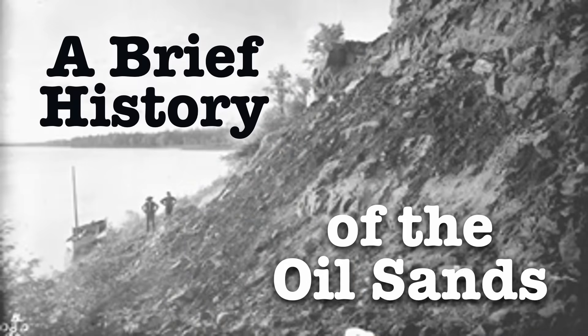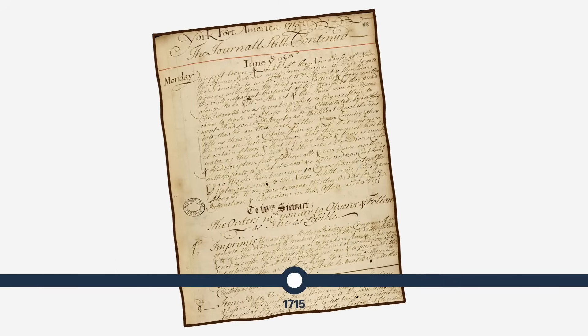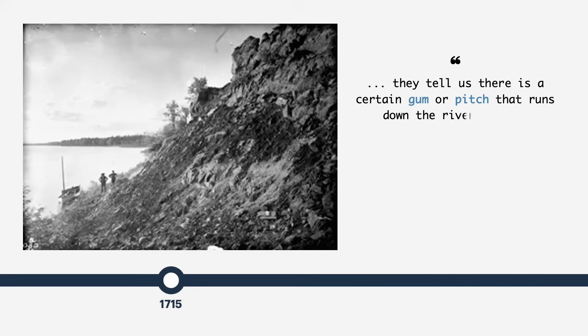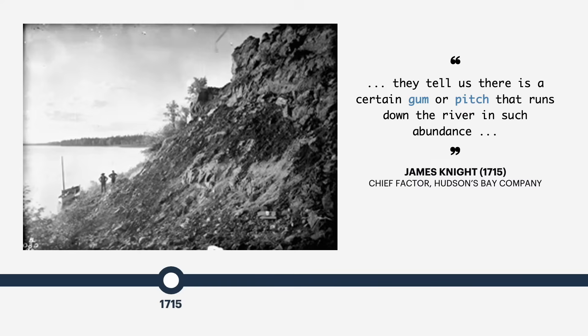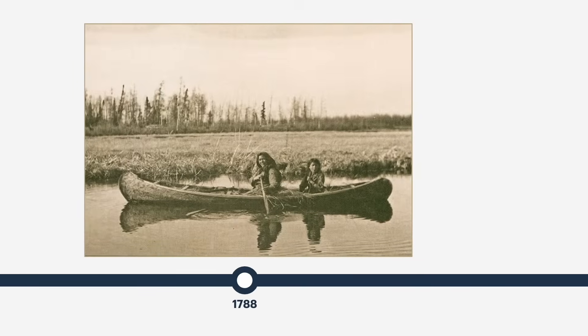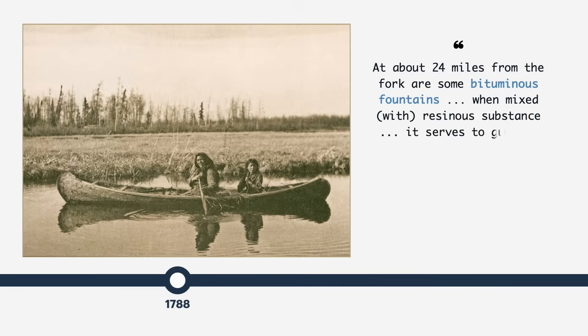The very first written recording of oil sands deposits dates back to 1715, when a Hudson's Bay employee received reports of a gum or black pitch found along the banks of the Athabasca River from a Chippewan woman. Explorers Peter Pond and Alexander Mackenzie would make similar observations in the late 1700s, referring to bituminous fountains found along riverbanks, which gave off a coal-like smell when heated.